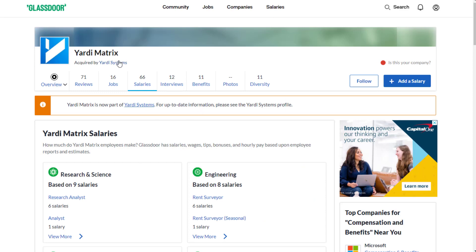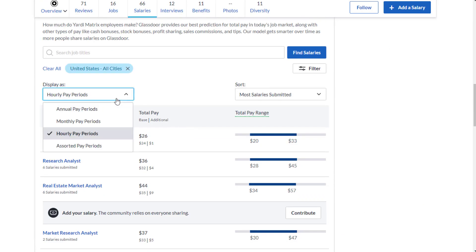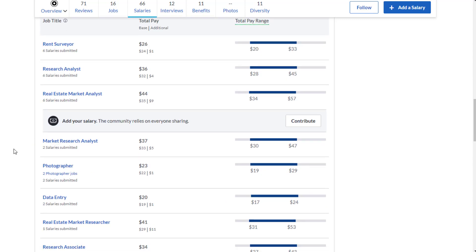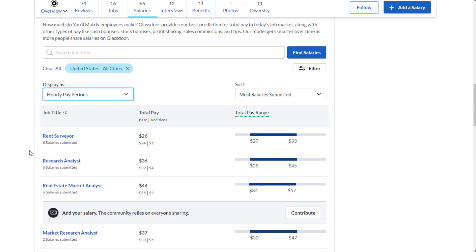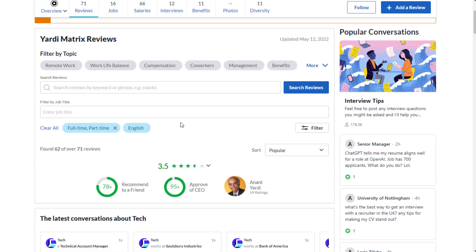You can look up Yardi Matrix or Yardi Systems at glassdoor.com and find information that people have posted who have actually done this. I'd consider this more part-time, independent contractor, and temporary rather than full-time hours. When you look at how much a rent surveyor makes on Glassdoor, it shows about $26 per hour based on six people who submitted their salary — so around $26 per hour for something like this.